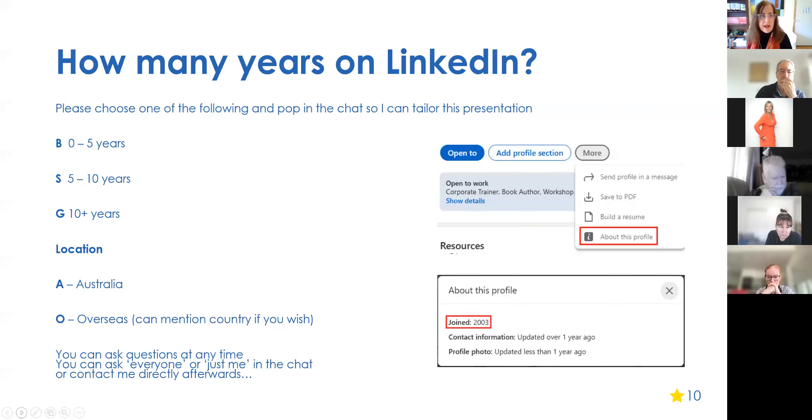To get a feel for the audience, I'd love to know how long you've been on LinkedIn. If you don't know, visit your own profile, click the 'More' button, and select 'About this profile' — it tells you what year you joined. You can also do this for anyone else's profile. If someone joined in 2023, that might be a little suspicious. You can also see when they last updated their contact info and profile photo.